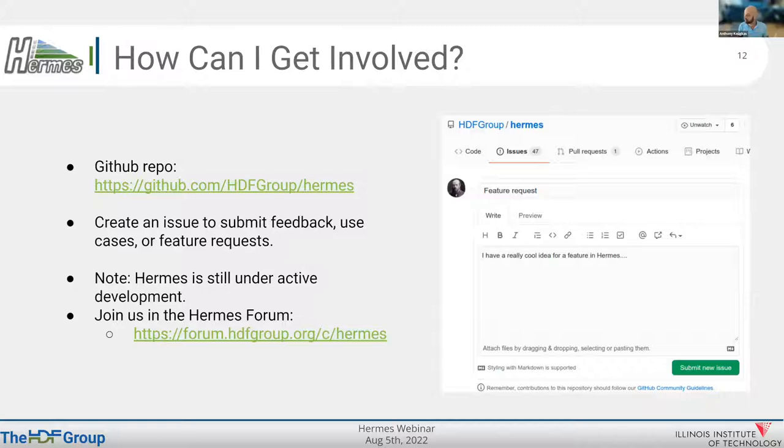We would love community involvement. We're looking for applications, developers, and anybody interested in this space. The GitHub repo is on the slide — please feel free to use it, create issues for feature requests or bugs, or whatever it is. It's still under heavy development, and you're welcome to join us on the forum for any conversations.